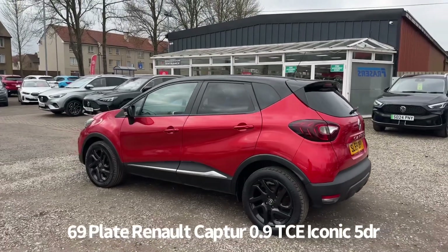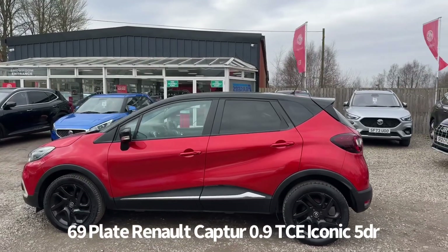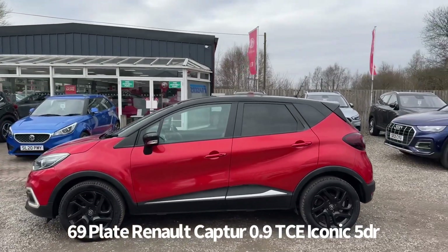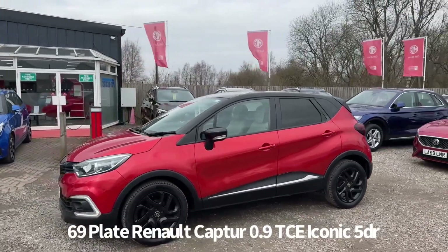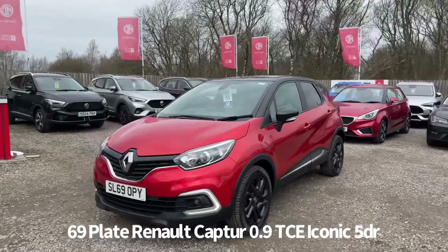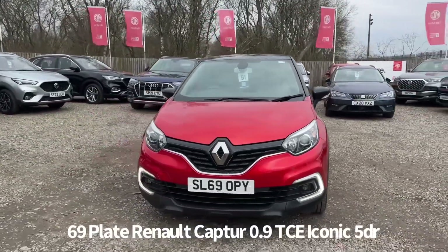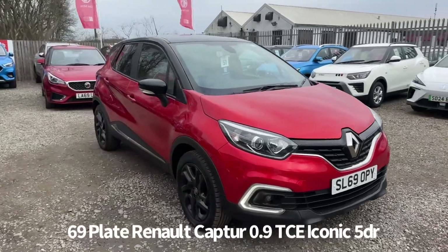It comes with two keys. Specification includes alloy wheels, keyless entry with push button start, rear privacy glass, rear parking sensors, front and rear electric windows, electrically operated door mirrors, front fog lights, front LED daytime running lights, automatic headlights and rain-sensing front wipers.